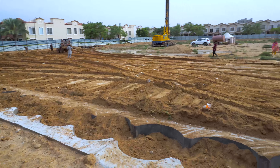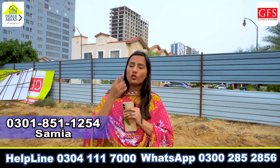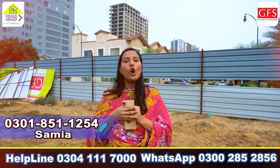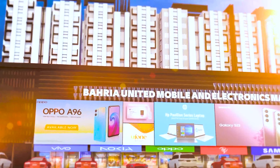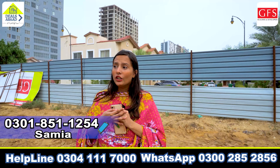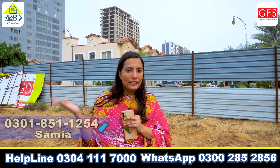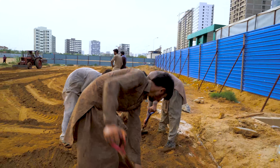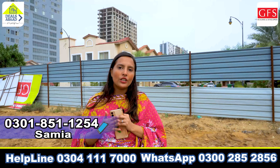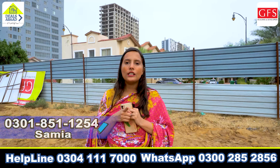Viewers, we will bring you more content in the same way. You will see more videos on our channel. Also, find out what offers and deals are going on in Bahria United Mobile Electronic Market. The pre-piling there has already started — it is an under-construction project, so stay tuned to see more videos.